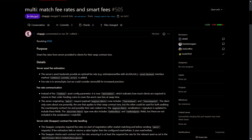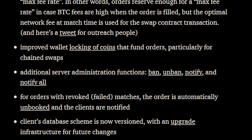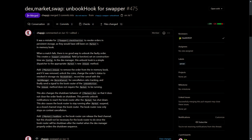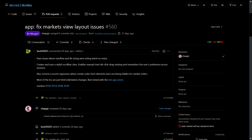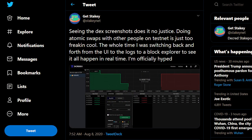The Decred DEX updates include smart fee rate handling, improved wallet locking of coins that fund orders, additional server administration functions like ban, unban notify, and notify all. On orders with revoked or failed matches, the order is automatically unbooked and the clients are notified. The client now automatically resubscribes to the order book feed after a reconnection with the server. There has been more client browser interface polish and numerous bug fixes and optimizations. GetStakey says seeing the DEX screenshots does it no justice — doing atomic swaps with other people on testnet is just too freaking cool.